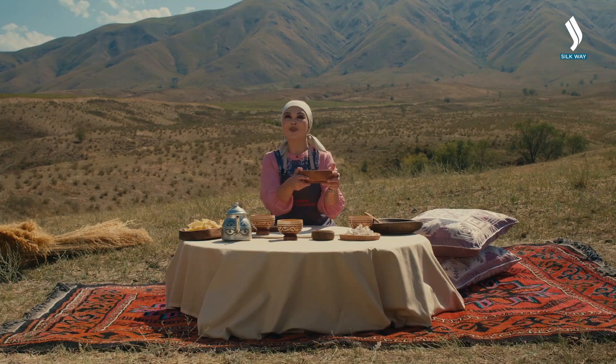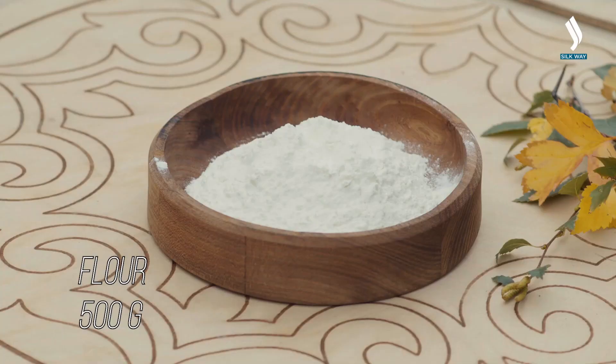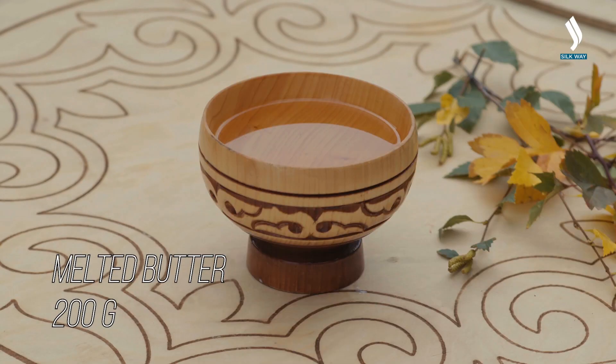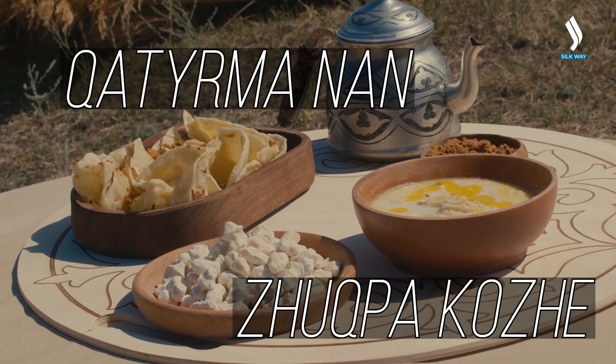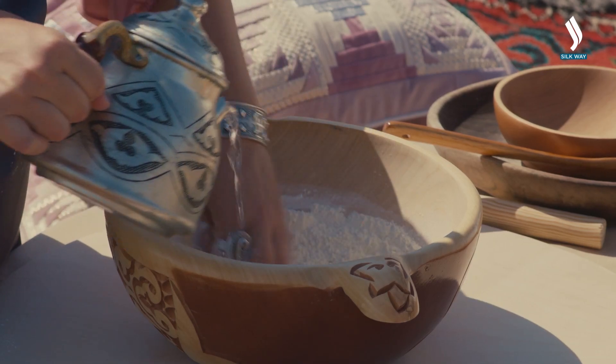This is the healthy cuisine of nomads — a healthy lifestyle. It's easy to eat.